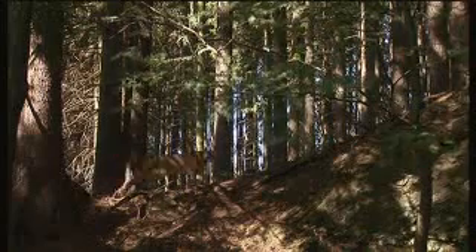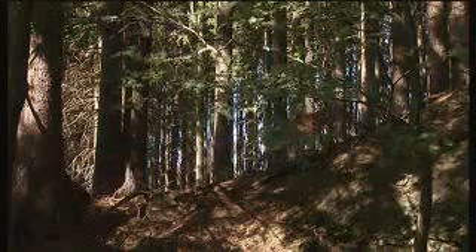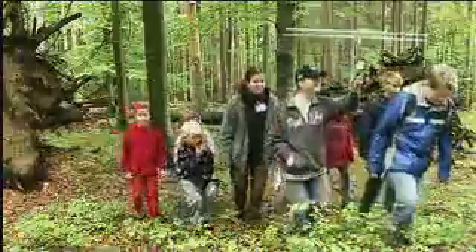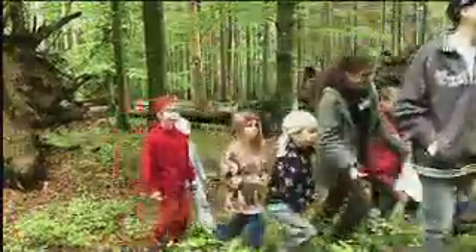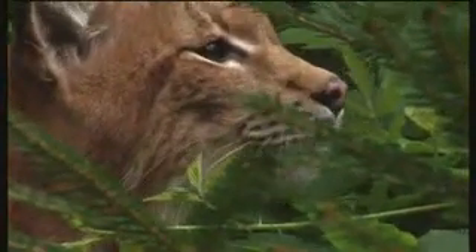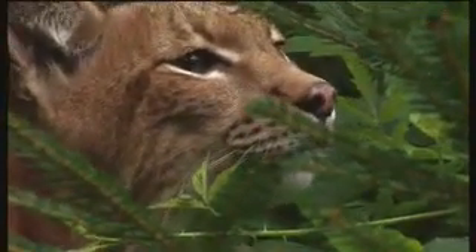Anyone can track the lynx through the Bavarian Bohemian forest — holidaymakers in the region, as well as visitors to the website www.luxerleben.de. The Lynx fan club is getting bigger every day.